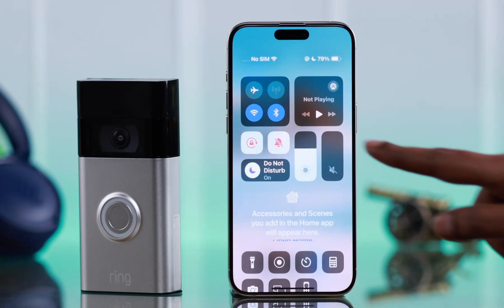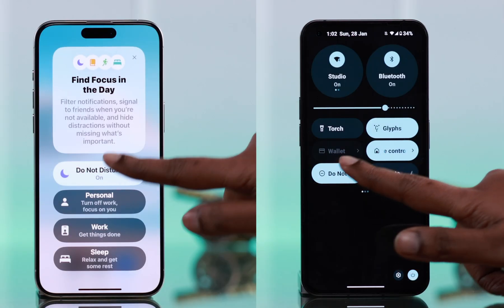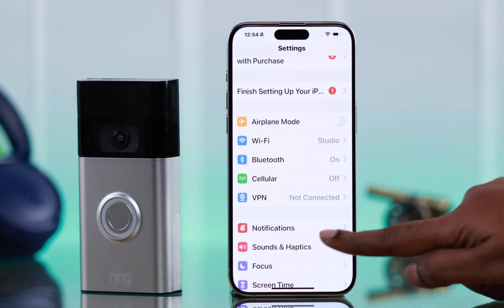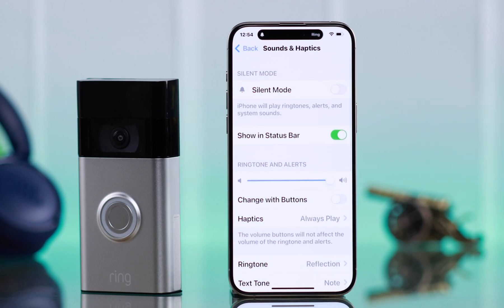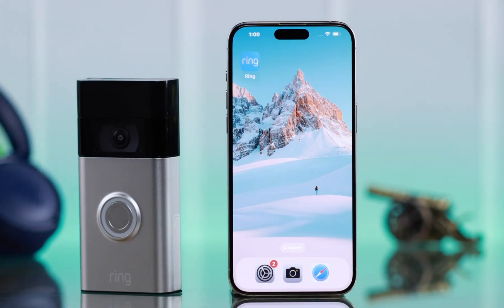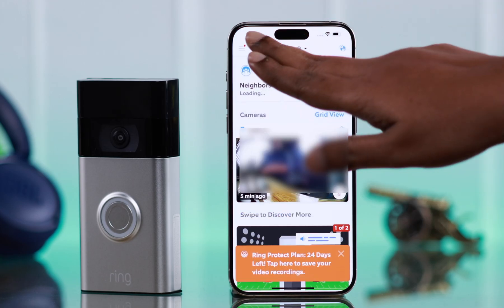Before anything else, first make sure your phone is not on Focus or Do Not Disturb mode. Also make sure your phone is not muted or on silent mode. At the same time, try turning off the volume of your phone all the way. If you're still not getting any notifications, then go to the Ring app.